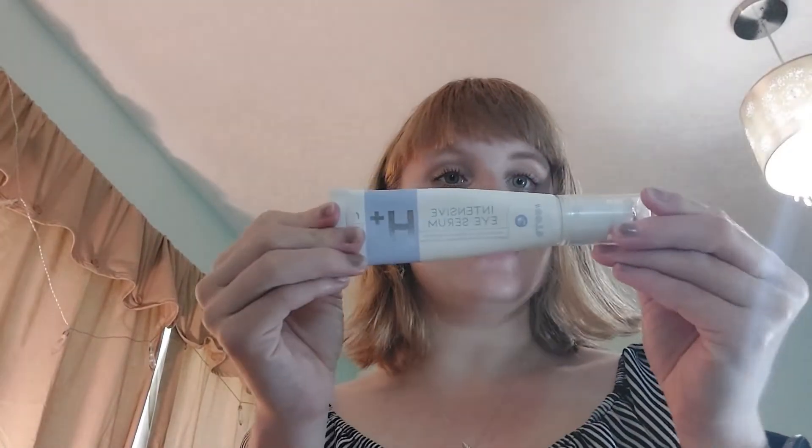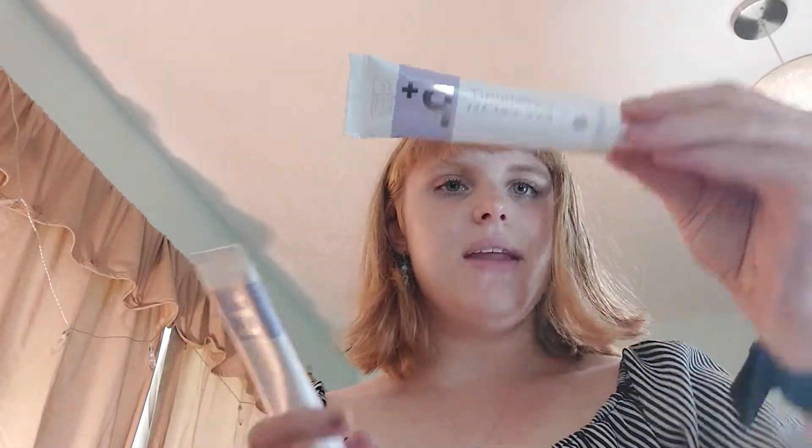Skin care. So I have two products from them: their Intensive Eye Serum and their Overnight Eye Serum, as well as their Ice Roller to apply it.